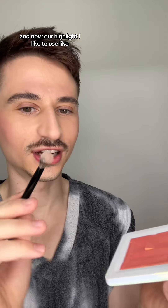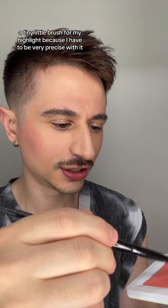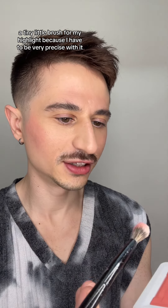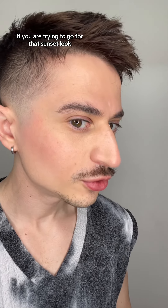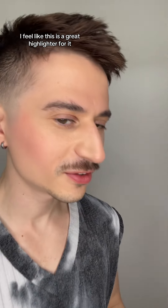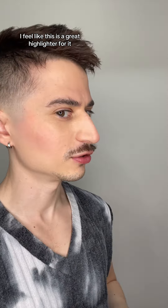And now our highlight. I like to use a tiny little brush for my highlight because I like to be very precise with it. If you are trying to go for that sunset look, I feel like this is a great highlighter for it.